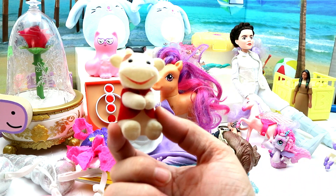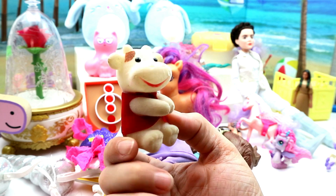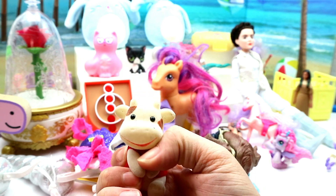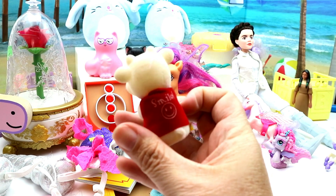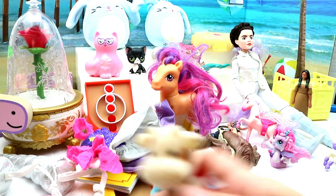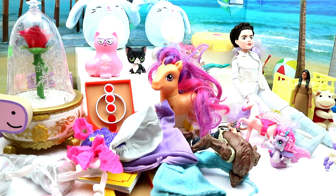Then I got this little furry thing — oh, they clamp! He clamps onto stuff, like your mirror or wherever you want to clamp him. It says 'smile.' I thought it looked kind of like Calico Critters, so I thought it was cute and grabbed it.